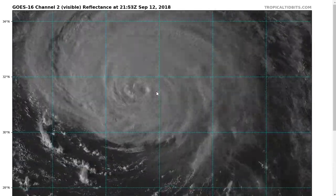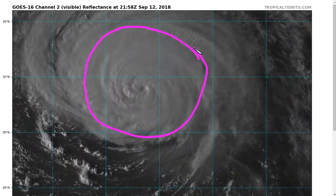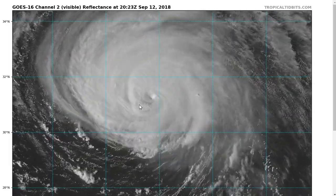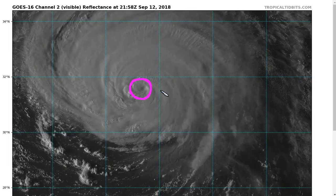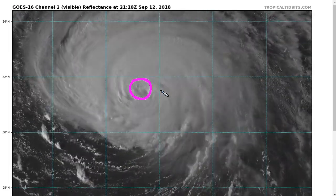Here's the current visible satellite shot over the last couple of hours showing a very large circulation continuing to get larger. This is the primary danger of Florence at the moment. If we look at the core, we'll notice that the eye continues to struggle to clear out — there are a lot of clouds in the middle, indicating some disruption of the inner core.